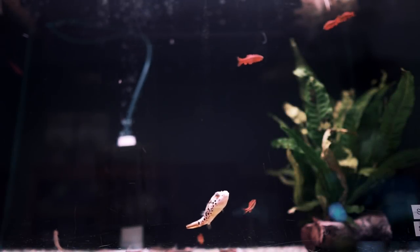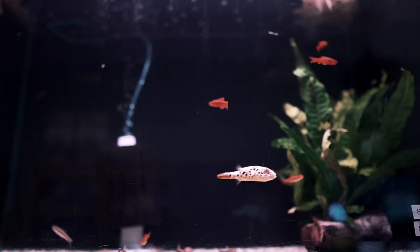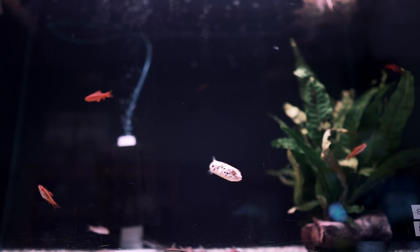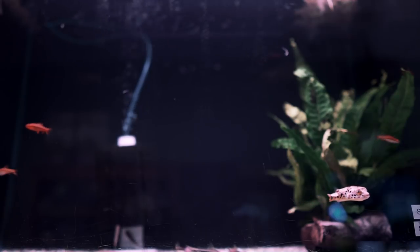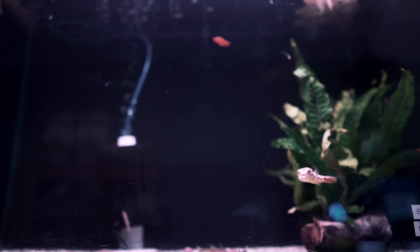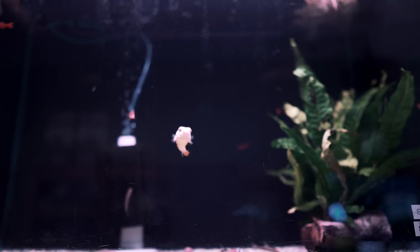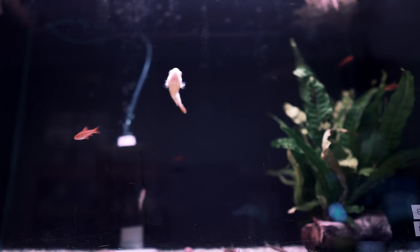Here we have a rarity. It's actually a Shovdenai puffer on sale here for $1.99. He's the only one we have. Just unboxed maybe two weeks ago, finally made it out of quarantine, and he's ready to go home. If you're lucky enough, you can come here and get one.